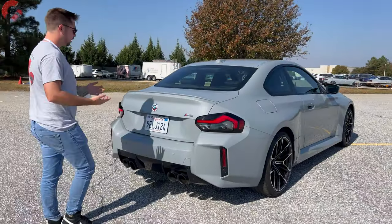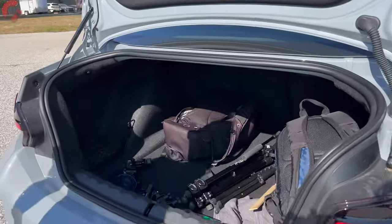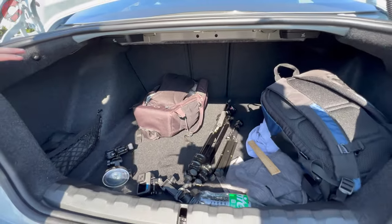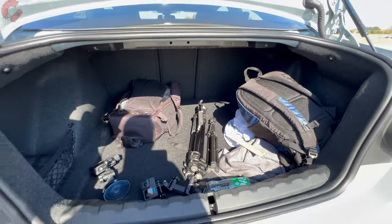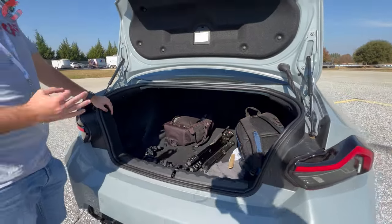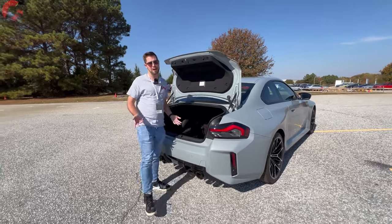Let's check out the cargo area. It's going to be more practical than you'd think — 13.8 cubic feet of cargo capacity, which is ironically more space than our BMW 330e has. The seats still fold 40/20/40 split-folding, so you have the versatility of folding the seats. This M2 is actually a very practical vehicle.